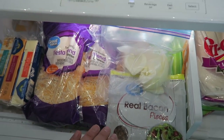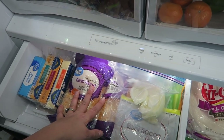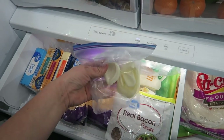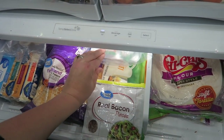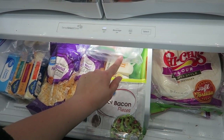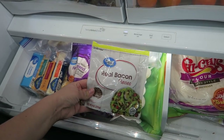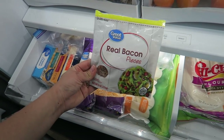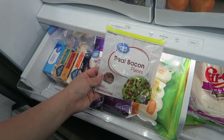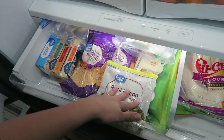Our last fridge drawer — usually this is where we keep lunch meat, but we don't have any right now so I've got blocks of cheese, cream cheese, shredded cheese, and a leftover onion in here. Actually, we do have a little bit of lunch meat — some salami and Havarti cheese, which I can put together for sandwiches. Real bacon pieces — I always have a bag of these on hand for things like twice-baked potatoes, mashed potatoes, or omelets in the morning.